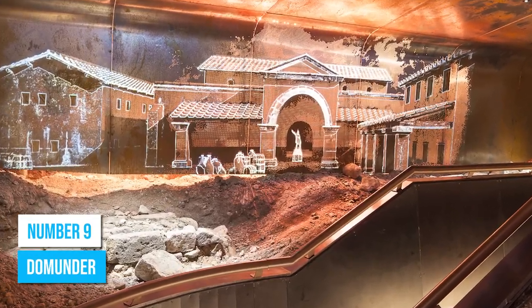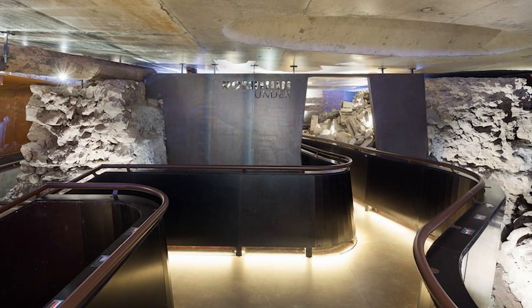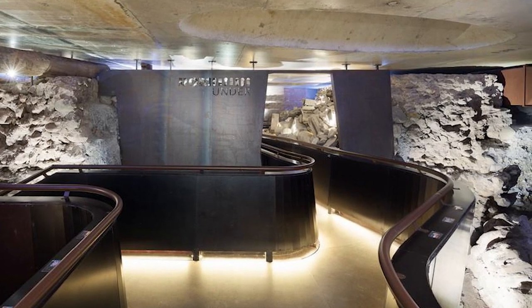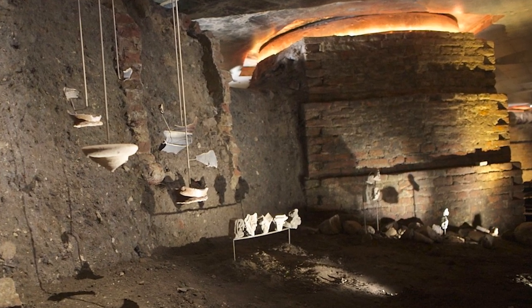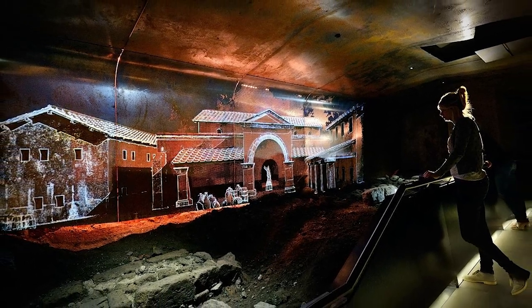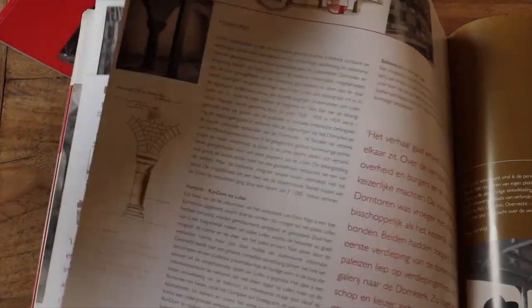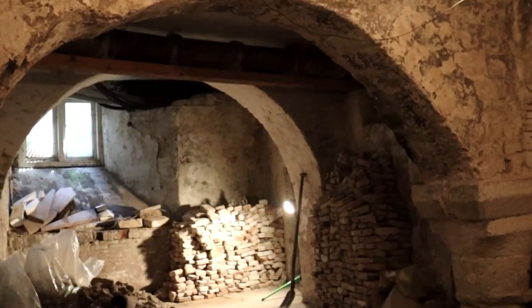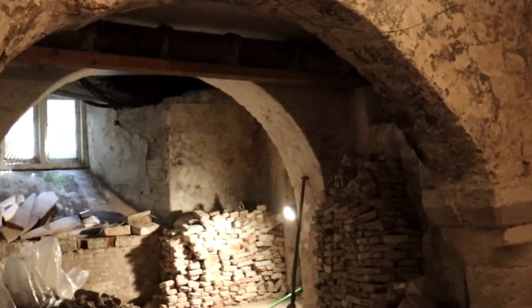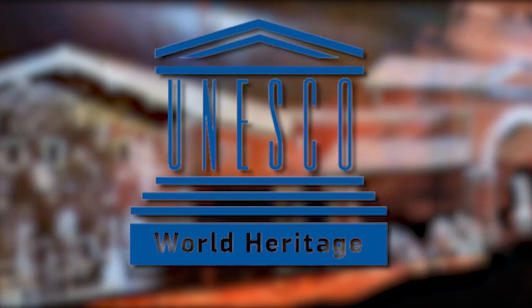Number 9: Doemunder. Go on an underground adventure at Doemunder. This self-guided tour lets you explore the city from a whole new perspective below ground. Uncover 2,000 years of interesting stories and marvel at the archaeological remains of the Roman Fort Triectum beneath Dom Square. The immersive experience allows you to walk through historical passageways and witness ancient artifacts. Doemunder also features interactive displays and multimedia presentations to enhance your understanding of the city's rich history, making it perfect for history enthusiasts. This place is also part of the Lower German Limes, a UNESCO World Heritage Site, making it even more special.